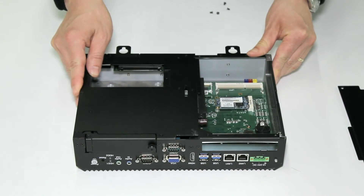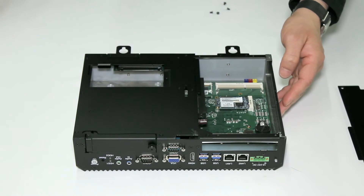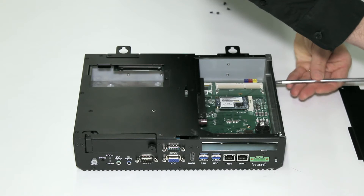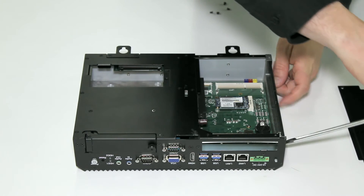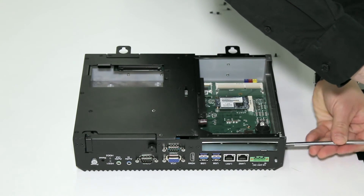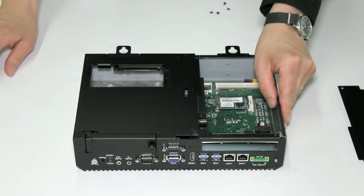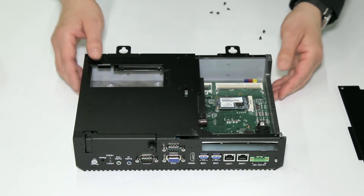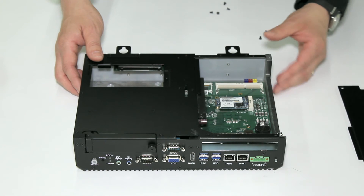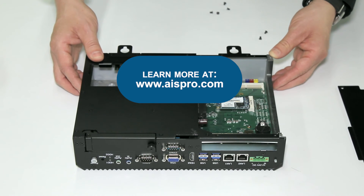On the premium devices, there's a PCI Express slot. To install a PCI Express card, simply remove the hatch on the side. Once the hatch has been removed, a card can be inserted and accessed from the slot on the underside of the PC. Thank you for watching the serviceable internal components of the premium and standard panel PCs.